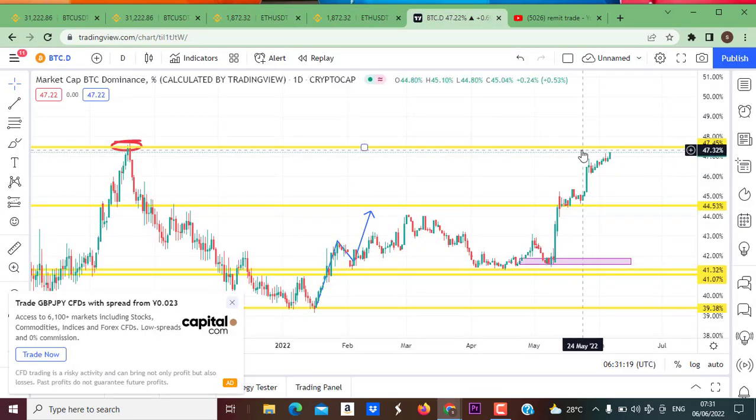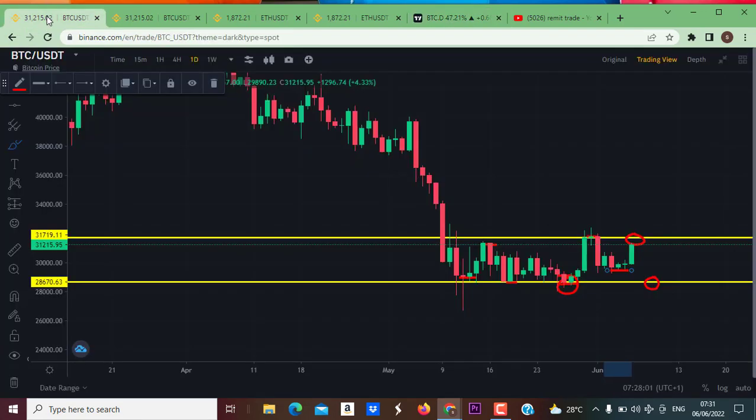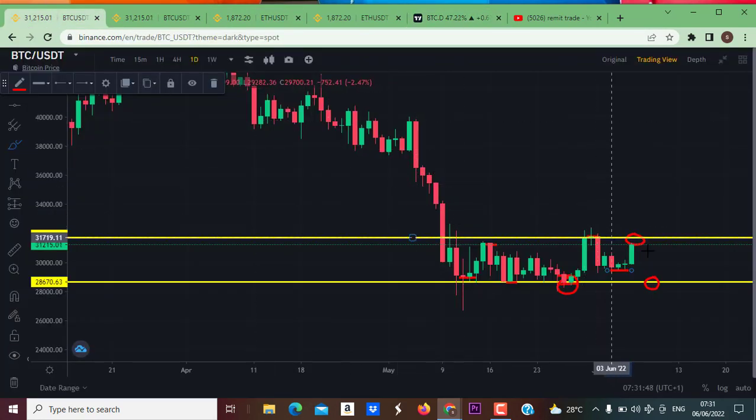Looking at the Bitcoin dominance chart, I have been talking about it approaching this level of resistance. I said if we see the market approach this resistance, it will be very good for Bitcoin because we are going to see a push to the upside. The market is almost at this very point, so expect rejection to the downside on dominance. Once that happens, we are going to see Bitcoin move up very fast, and also ETH.